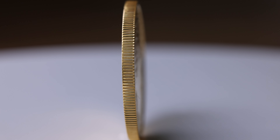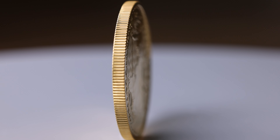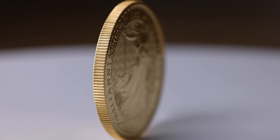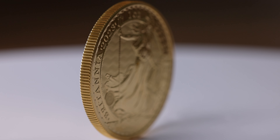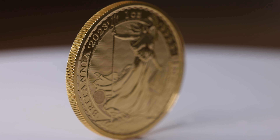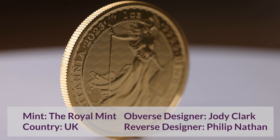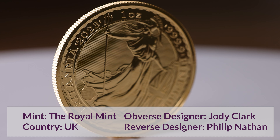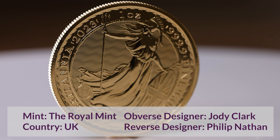The reverse of the 2023 Britannia features Philip Nathan's classic standing Britannia design. She's shown holding a large trident and shield, with the text 'Britannia 2023 1oz 999.9 fine gold' surrounding her. There is a special security feature that includes a small latent image on the bottom left, acting as a hologram — it changes between a trident and a padlock depending on the angle the coin is held.